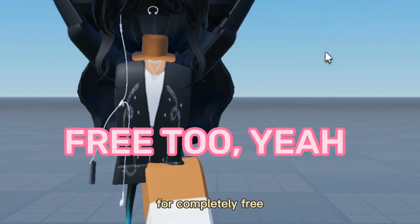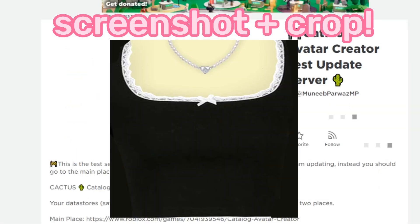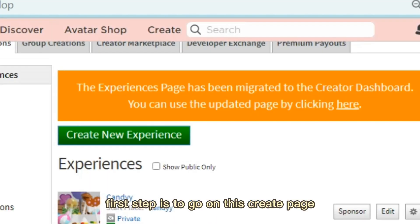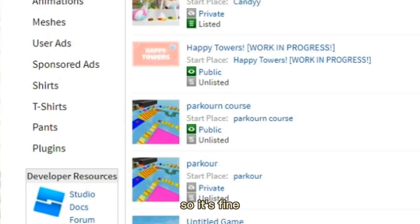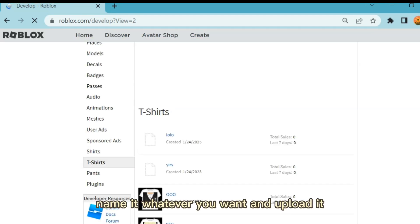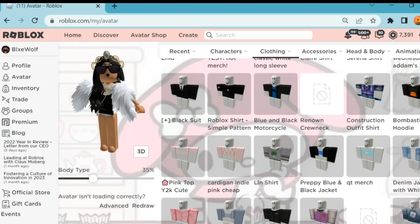I'm going to show you how to get all of these outfits completely free without doing basically anything. I have three images here — you're going to take a screenshot of them and crop whichever one you like. You can share these images to your PC or go to roblox.com on desktop site. First step: go to the Create page and choose t-shirts — not shirts, because a lot of people mistake shirts for t-shirts and wonder why it costs 10 Robux. Choose t-shirts, select the file, put in the cropped photo, name it whatever you want, and upload it.